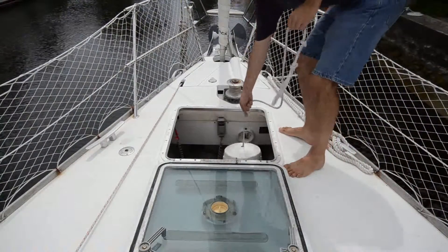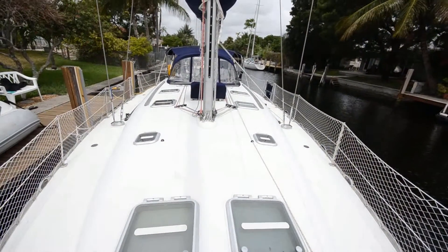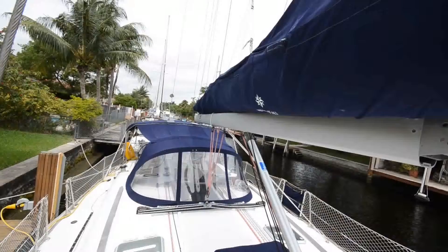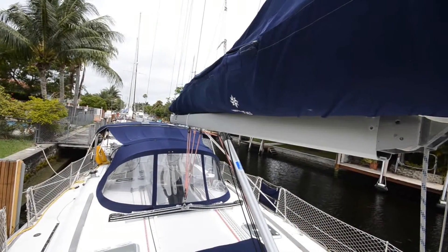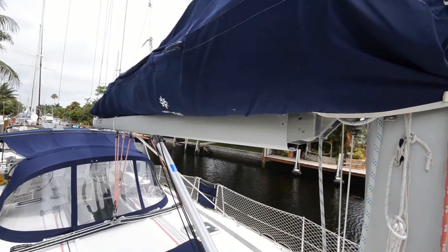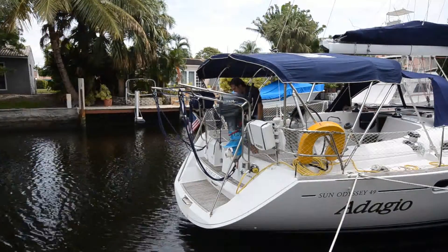The large deck is uncluttered. Adagio has a roller furling Genoa and a fully battened mainsail with a stack pack cover. There's also a solid rod boom vang. All the way aft is the sugar scoop transom with an integral swim ladder.